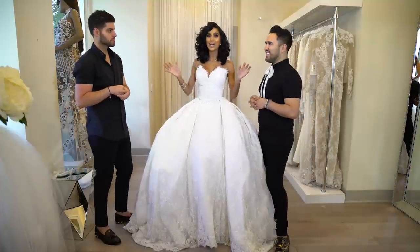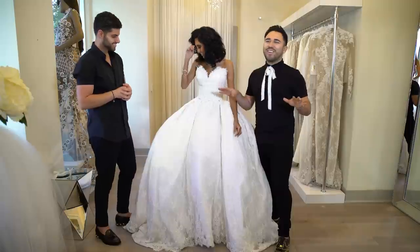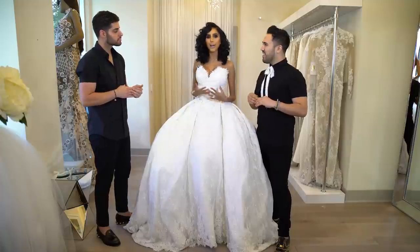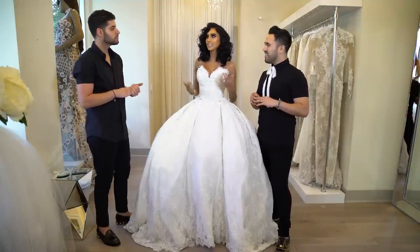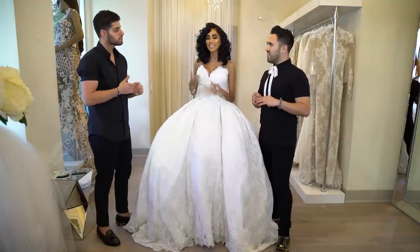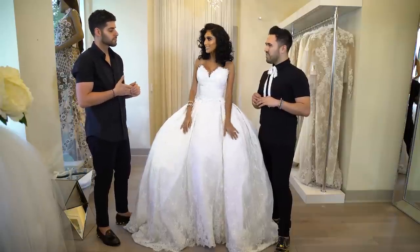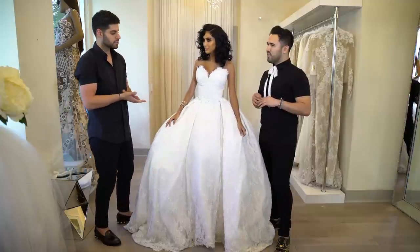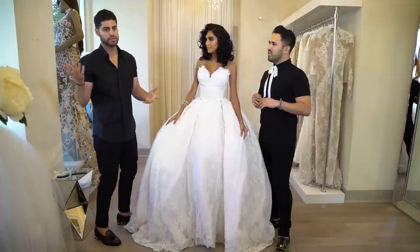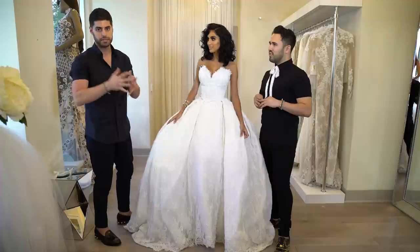The next thing everyone wants to know: how much was the dress? She basically just gave us her credit card — spare no expenses, this is my one day. I didn't want to look back on my wedding with regrets; I'm getting married once in my life. Realistically, in terms of an exact price, it's hard to quantify. A design of this magnitude can range between $50,000 to half a million, depending on the hand beadwork, the number of people involved, and the timeframe.